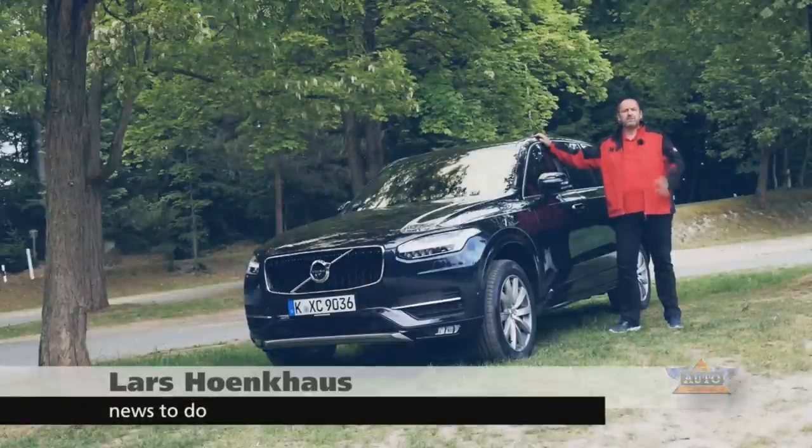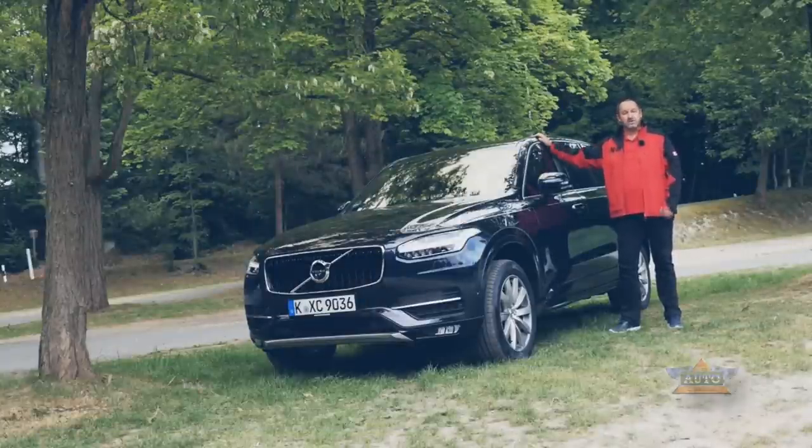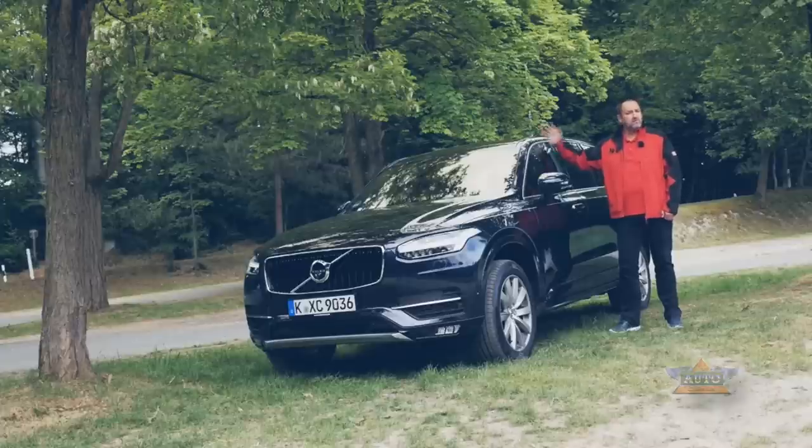Gorgeous! That's what you want to say when you hear about the new Volvo XC90. The car should deliver a lot, but you never know what the car is capable of before you drove it. So now let's see how it drives.